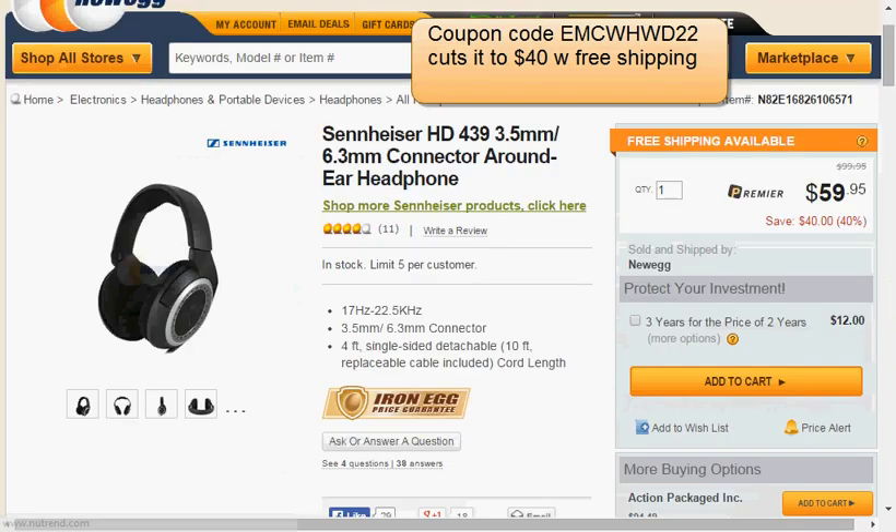Also at Newegg is the Sennheiser HD 439 around-the-ear headphone. If you suffer from ear fatigue from wearing headphones, this is a set I can recommend — I actually have the 429, which is one model lower. This set is on sale for $60, and when you apply the code — I'll put it right here — you'll cut the price to $40.